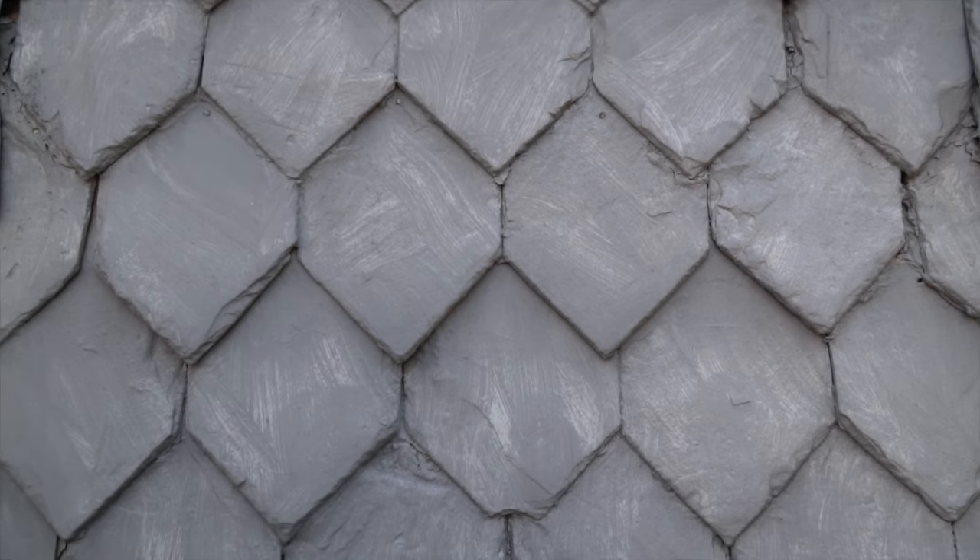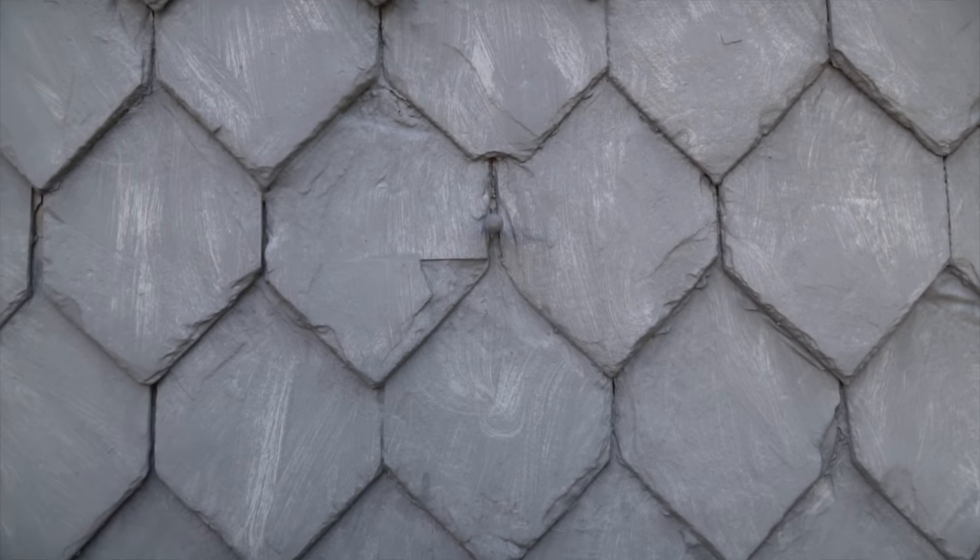The town here is a mixture of half-timbered buildings and then buildings that have been sided in gray slate. It's amazing the detail that they put into the slate work.